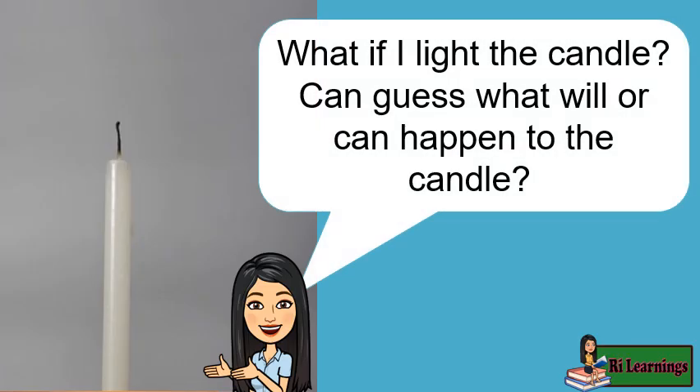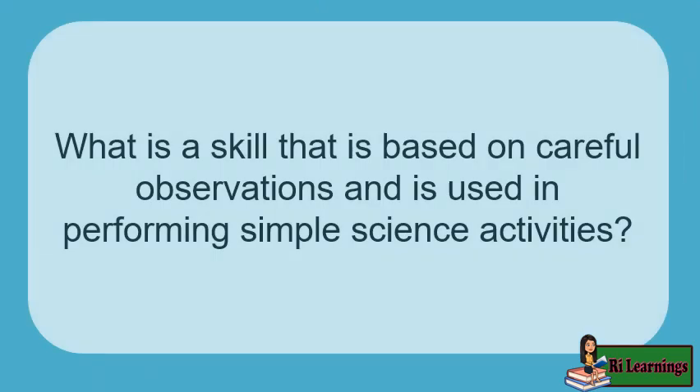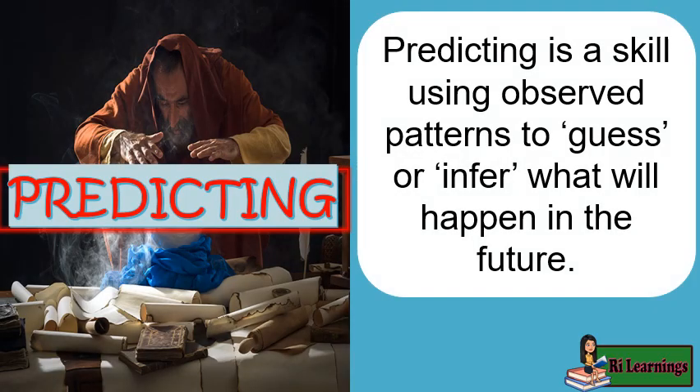What if I light the candle? Can you guess what will happen to the candle? Through careful observation, you can guess what will or can happen to things. Predicting is a skill using observed patterns to guess or infer what will happen in the future.